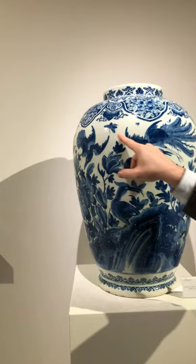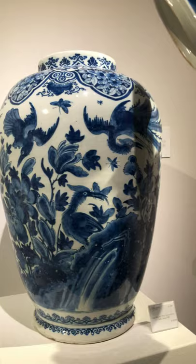Produced around 1700, this is an extremely rare vase. This size hardly ever comes by in Dutch Delft. We're excited to show it here at TEFAF Maastricht.